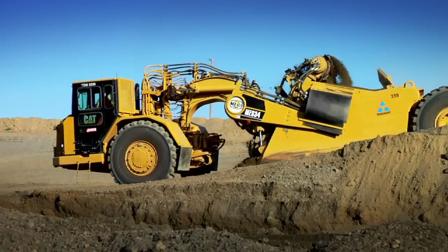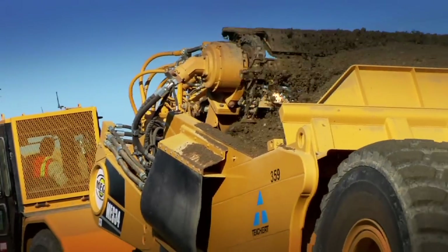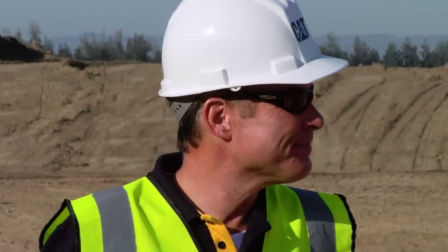From the dealership's perspective, we've asked for this product for a long time on behalf of our customer. This particular machine Teichert feels is critical to their business — they've asked for it to be put back in production. Holt California has been very instrumental in convincing Caterpillar to figure out a way to produce this machine again.